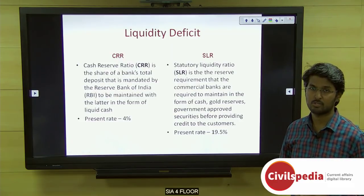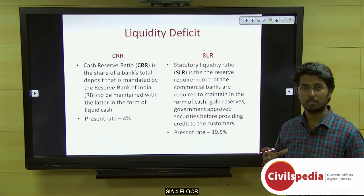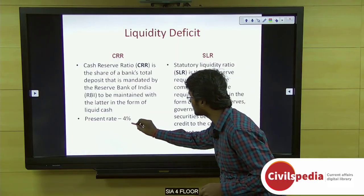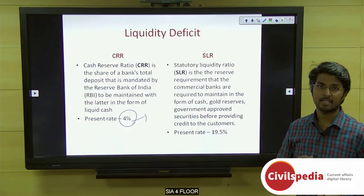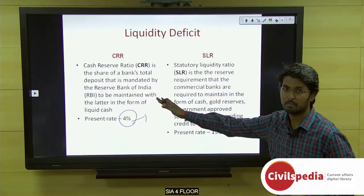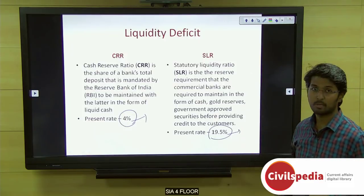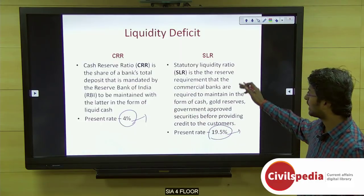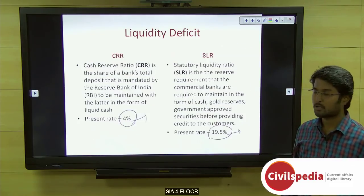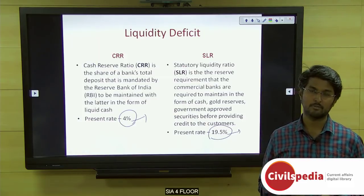To combat the liquidity deficit, the government went for open market operations, though only a limited amount was collected. Other methods include relaxing the CRR (cash reserve ratio) or SLR (statutory liquidity ratio). The cash reserve ratio is the amount of liquid cash a bank must deposit with the RBI — currently fixed at 4% for all commercial banks. The statutory liquidity ratio is the amount of liquid cash a bank must maintain within itself — currently set at 19.5% by the RBI. From a prelims point of view, know the present CRR and SLR rates and the different methods to combat liquidity deficit, including open market operations and the liquidity adjustment facility.